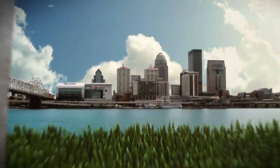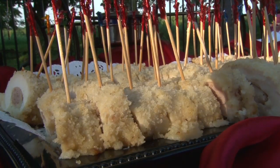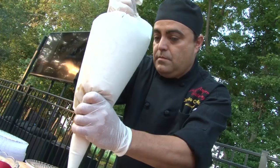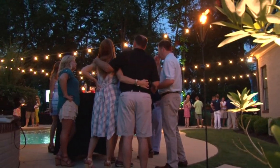Right now on Secrets of Louisville Chefs. Hi everyone, Kevin Harned with you again for another edition of Secrets, and this time it's a VIP affair. We're going into the kitchen at Ladyfingers Catering, where they're rolling out the red carpet so you can learn the secrets to throwing a fantastic party. Over the years, Ladyfingers has become one of Louisville's premier catering companies, serving food at all kinds of parties, from small backyard get-togethers to huge, high-profile events.